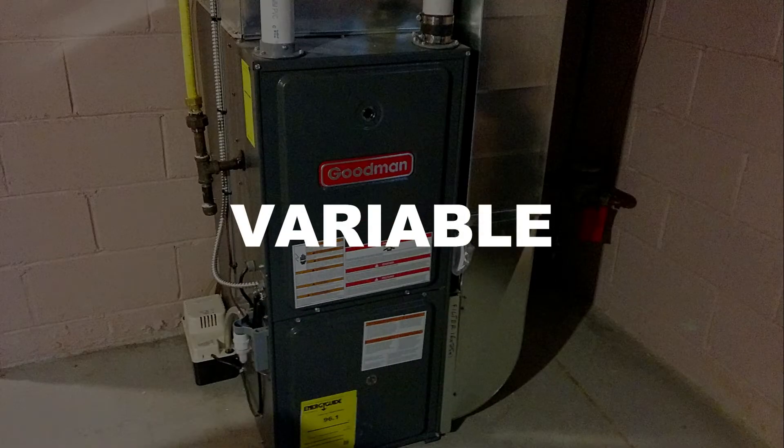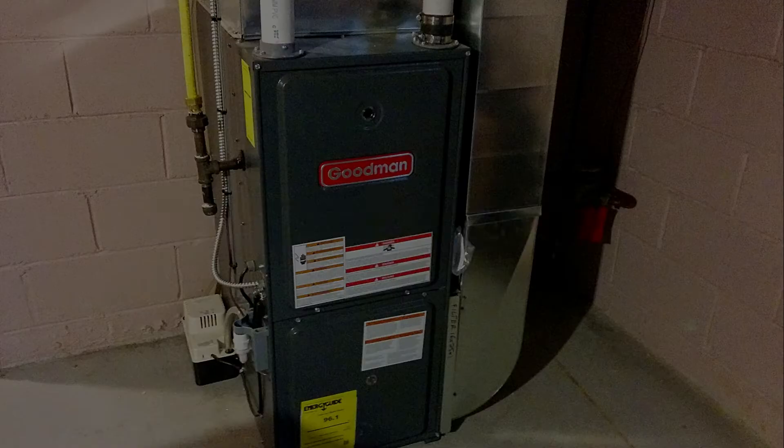Variable and Multi-Speed refers specifically to the blower motor, which circulates the warm air throughout your home. A variable model monitors and adjusts incrementally to ensure the highest comfort and most precise heat distribution throughout your home. Modulating refers specifically to the burner, which adjusts incrementally in order to respond to the heat demands of the home.